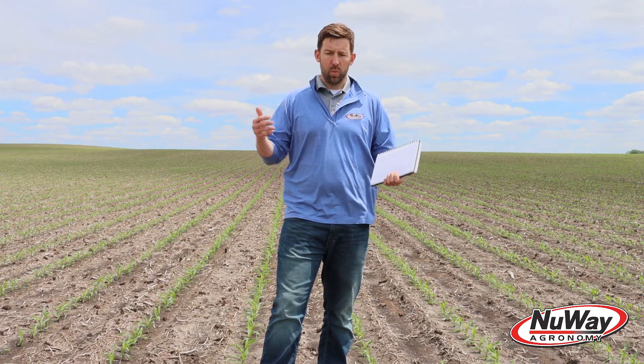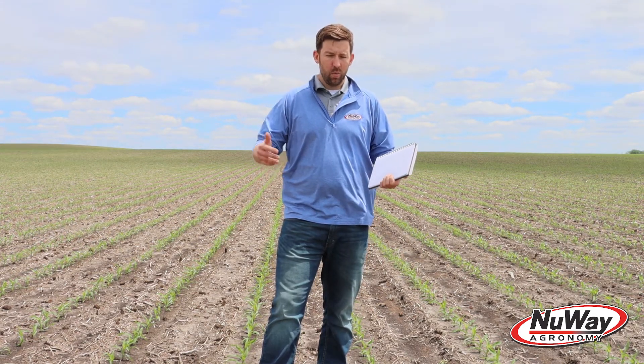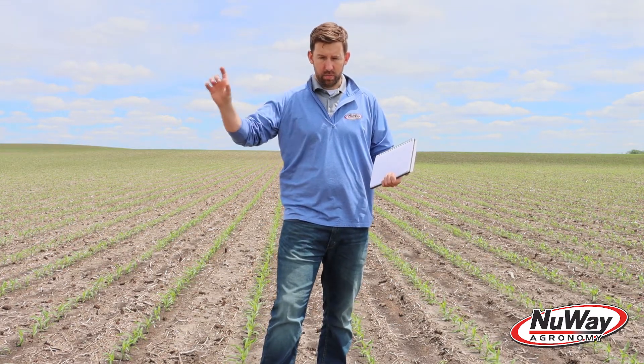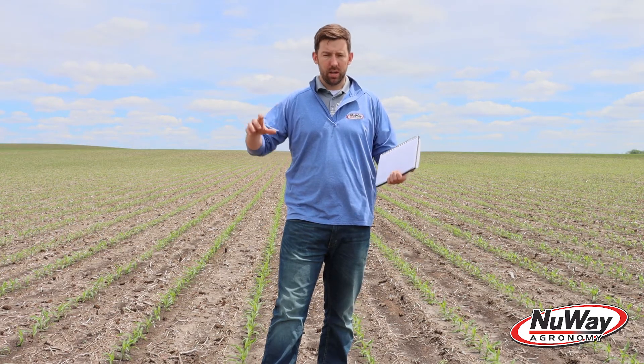One thing that happened right after this cornfield was planted — it was probably on a Wednesday or Thursday — by that Saturday we ended up getting a half inch of rain on this field. That rain actually warmed up the soil temp, so we saw it float from 45°F and it jumped all the way up to 52–53°F.